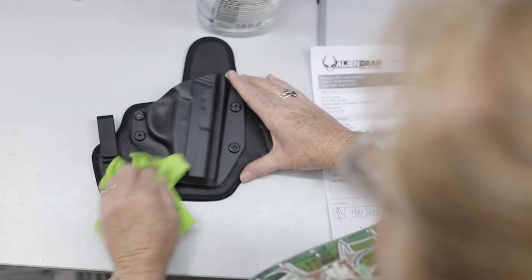I'm Sandy and I work for Alien Gear Holsters. I'm the quality control person for the Cloak Tuck 3.5.